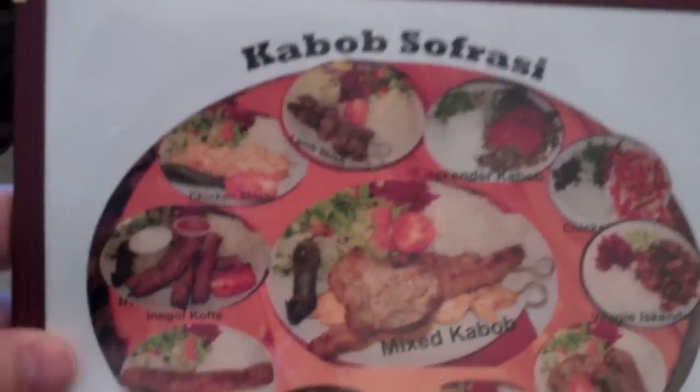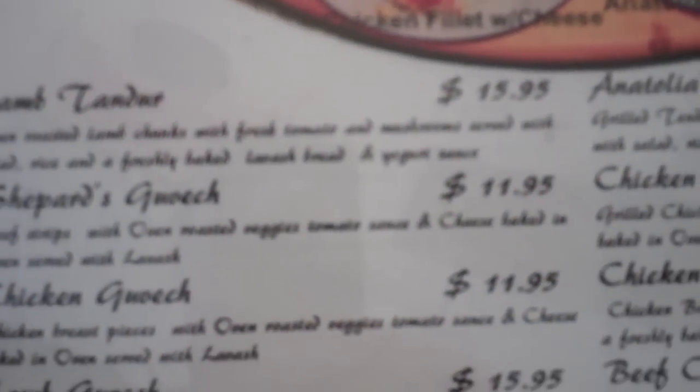It all looks really good - kebab with sofra sauce. The further you go, the higher the price is. Stakes, flame dishes and more. Yeah, that's getting into the fifteen to twenty dollar range, I guess.